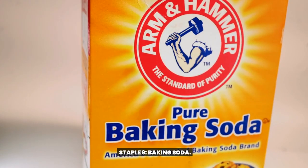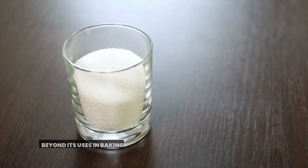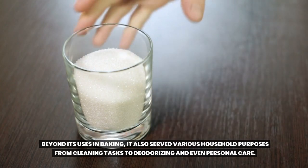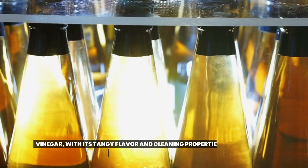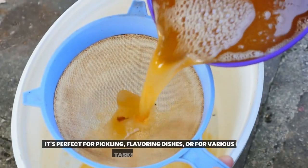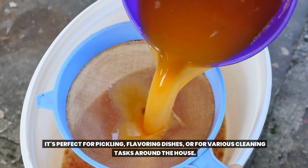Staple 9: Baking soda. Baking soda is a real multitasker. Beyond its uses in baking, it also served various household purposes from cleaning tasks to deodorizing and even personal care. Staple 10: Vinegar. With its tangy flavor and cleaning properties, vinegar was always on hand in grandma's pantry. It's perfect for pickling, flavoring dishes, or for various cleaning tasks around the house.